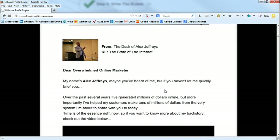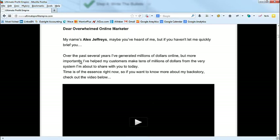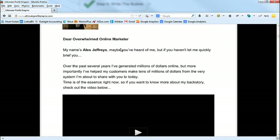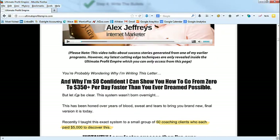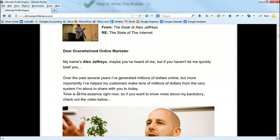That was all written, and then after looking at all the sales letter pieces I wrote the intro: 'Dear overwhelmed online marketer, my name is Alex Jeffries. Maybe you've heard of me, but if you haven't — over the past seven years I've generated millions of dollars online, and more importantly I've helped my customers make tens of millions of dollars from the very system I'm about to share with you today.' In the intro, say your name, establish authority, and immediately gain a connection.